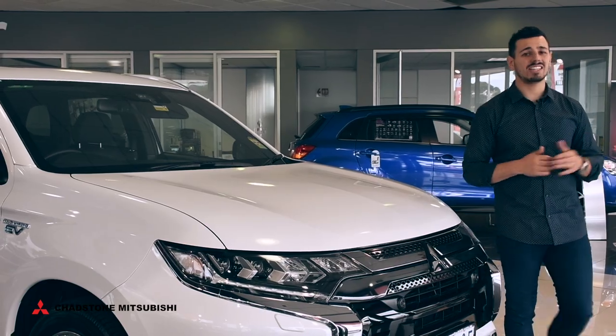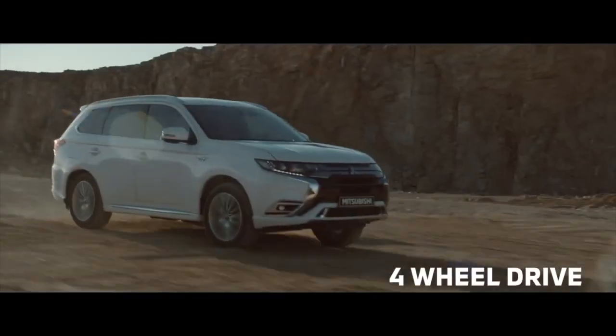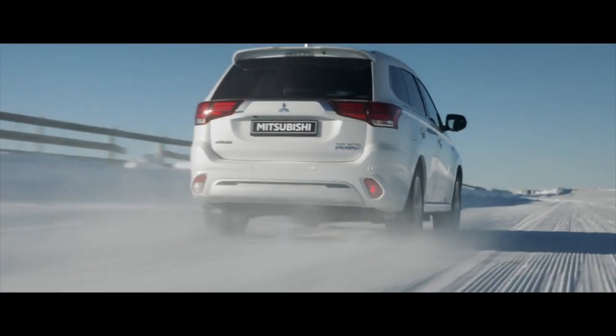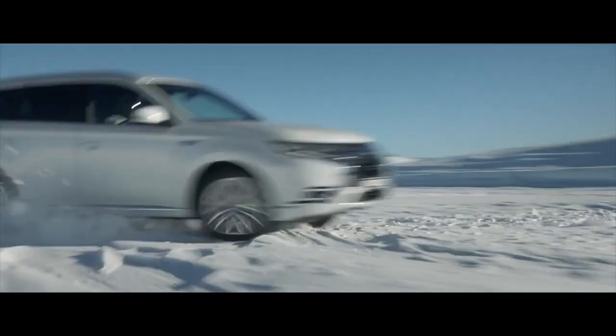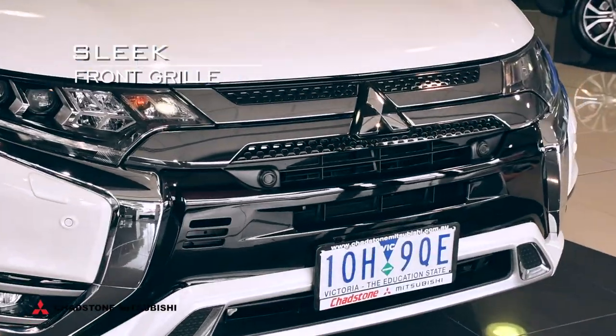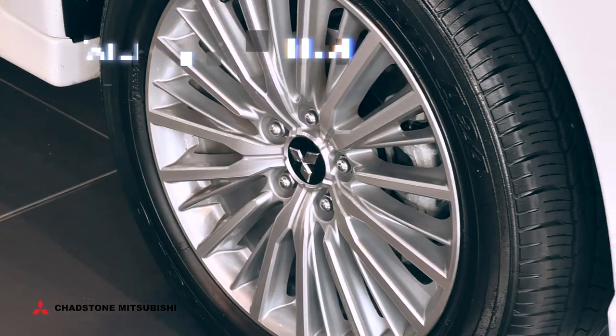Along with the stability and handling of an AWD and the everyday practicality and safety of an SUV, this Outlander is the next generation in hybrid and electric vehicles. Staying true to the classic Outlander exterior, this SUV boasts a sleek front grille, tailored alloys and clean lines.